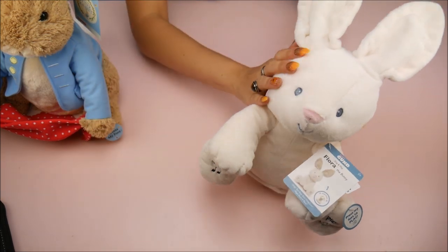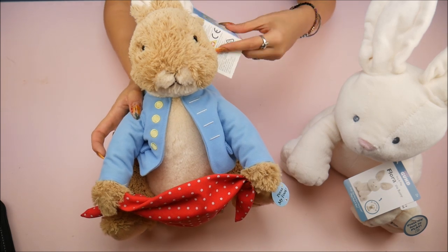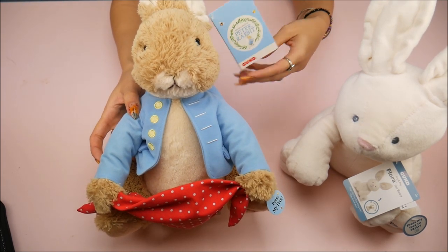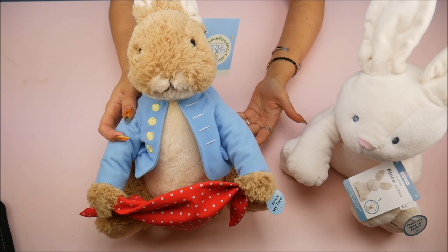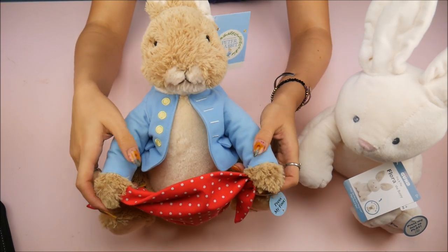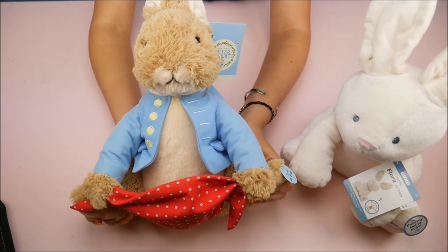Of course, Easter is around the corner so it's really perfect. Now, Peter Rabbit came out as a movie — I want to say a year ago or two — but obviously Peter Rabbit was a book before a movie. This one is very similar in the technology where you squeeze its little feet.